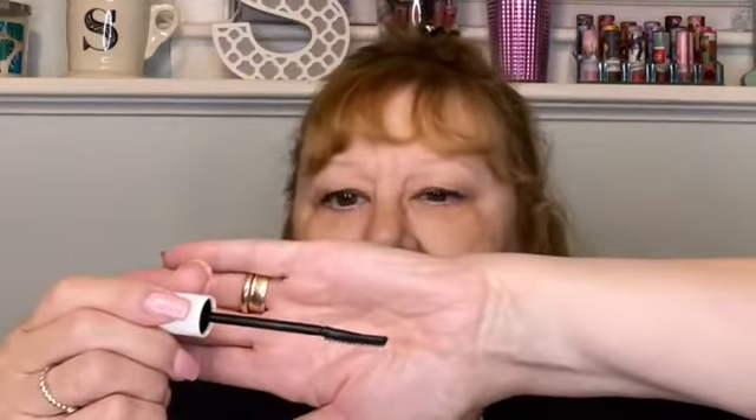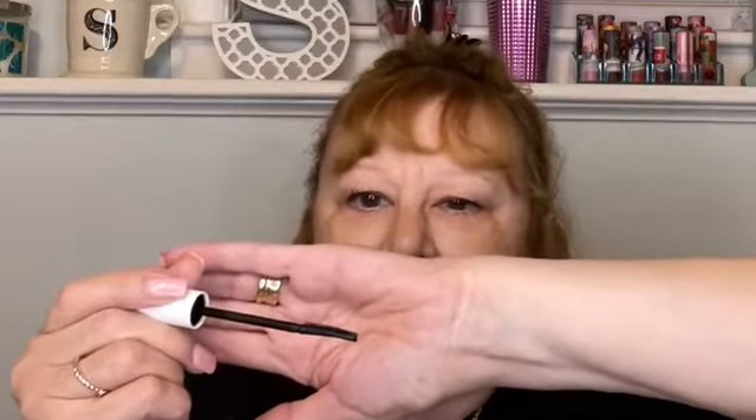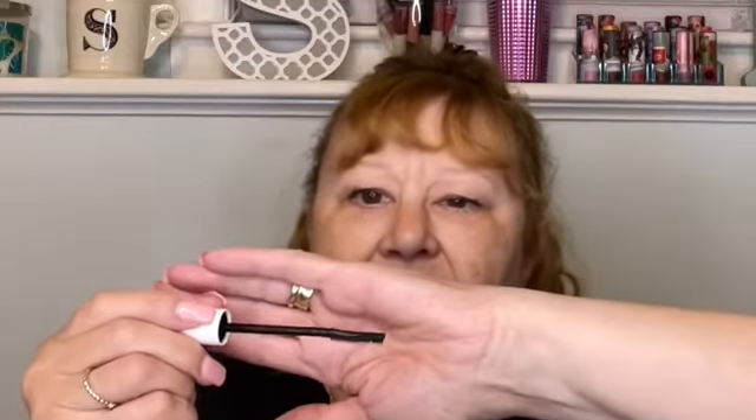The next thing is from Il Makiage. This is their Black Card Lift, Curl, and Lengthen Mascara, which is something I like to go for — a lengthening and curling mascara. I don't need a lot of volume. And I just want to take a quick look at the wand. It's got a slight curve, and on this side it has little bristles — it looks like a rubber bristle wand. And then this side is rather flat and smooth. I am looking forward to giving that a try. I've got a lot of mascaras open already, so I'll put that one away until I'm ready to open a new one.